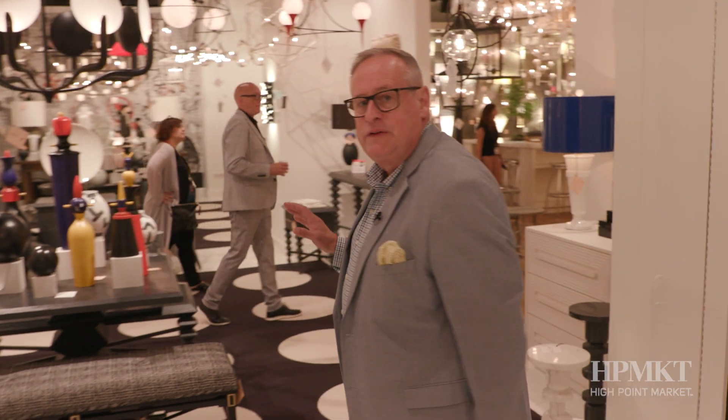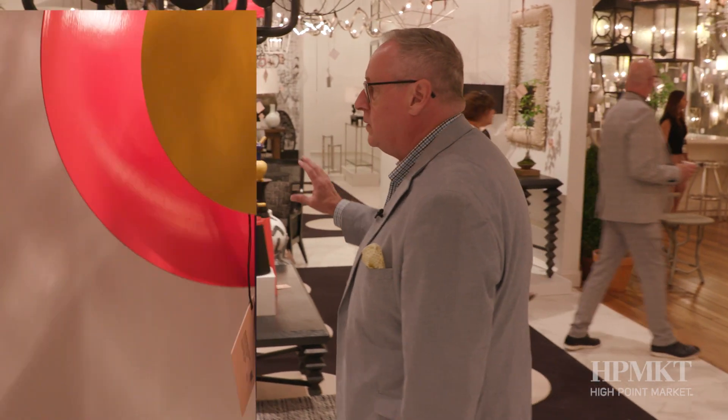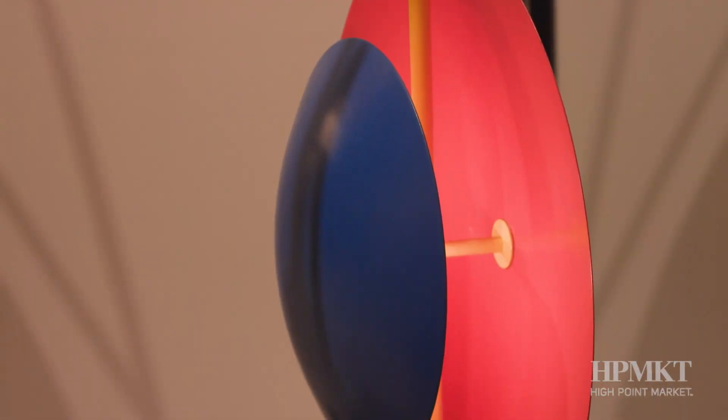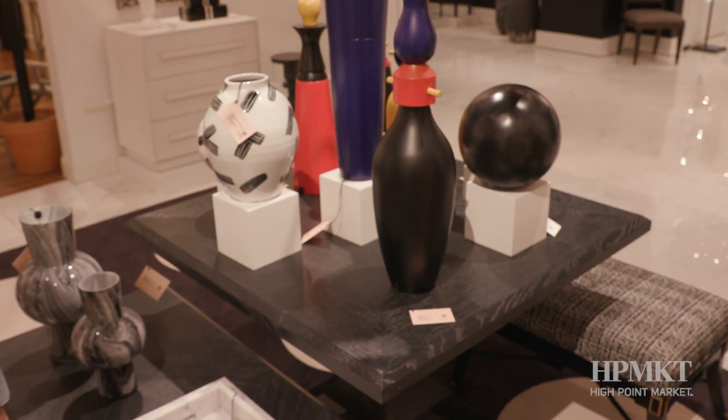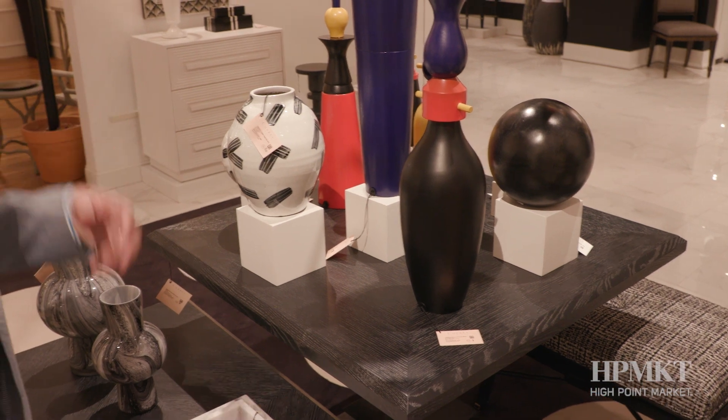They said their inspiration was Mondrian the artist with these bold colors, but as soon as I saw it I thought Memphis and the Italian furniture movement. I think it's really fun, different, and makes you revisit something that you were familiar with but hadn't seen in a long time. They are reliable and that reliability is worth a lot when you're an interior designer and you want your clients happy.